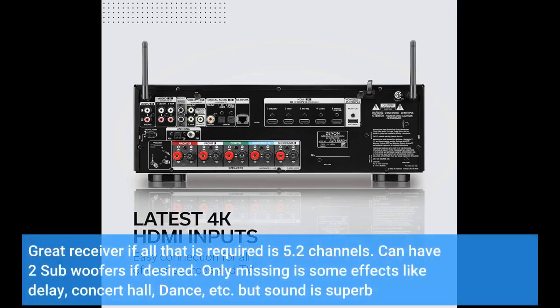Great receiver if all that's required is 5.2 channels. You can have 2 subwoofers if desired. The only thing missing is some sound effects like delay, concert hall, dance, etc. But the sound is superb.